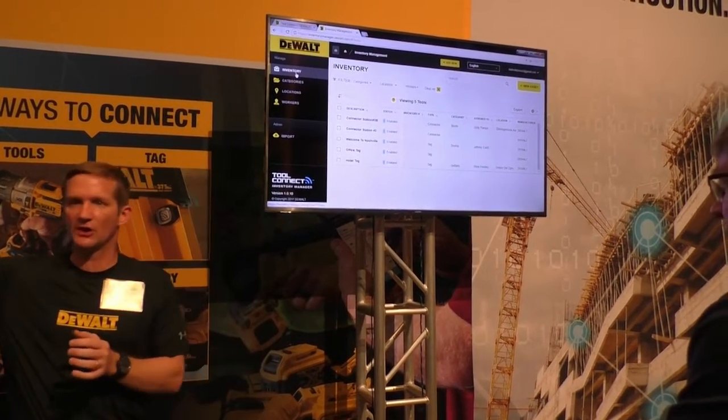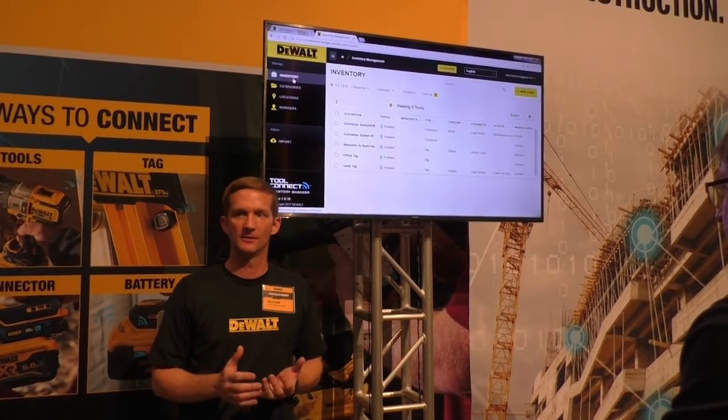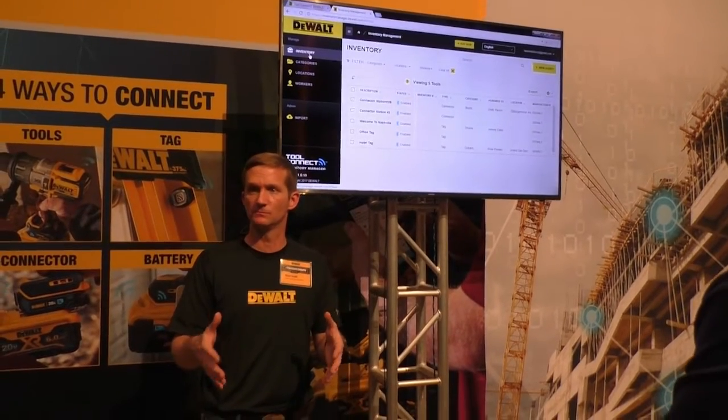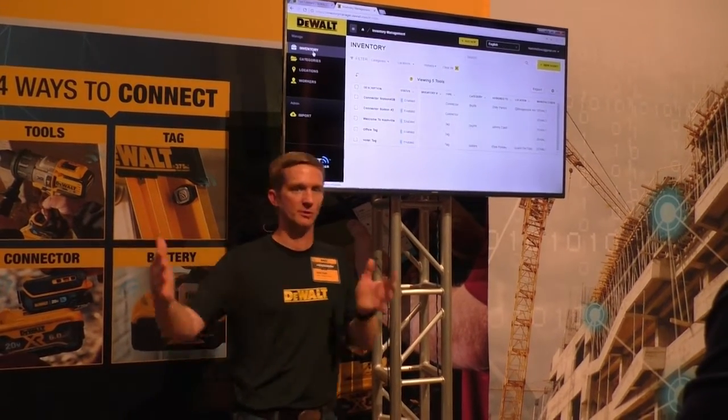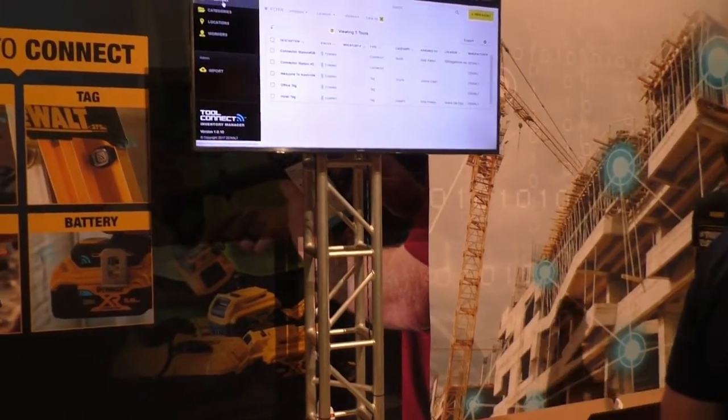So Connect, Control, Alert, and Manage is the focus for ToolConnect, delivering solutions for asset management. We'll have more in the hands-on portion. Let's shift over to Kelly to talk about job site connectivity.